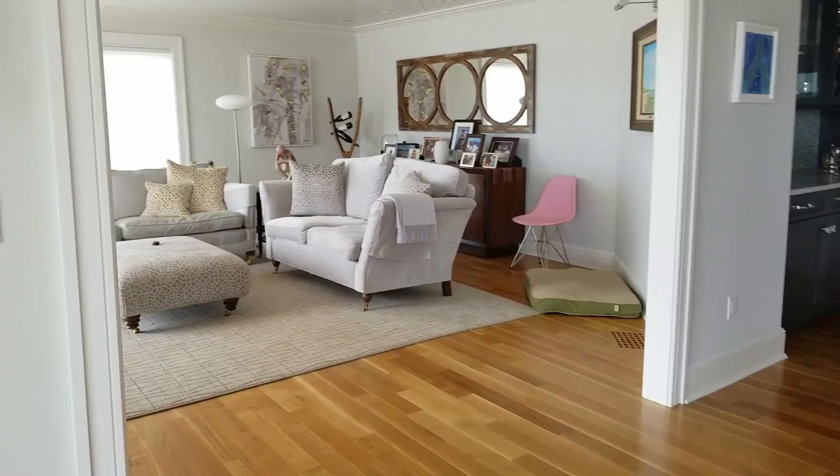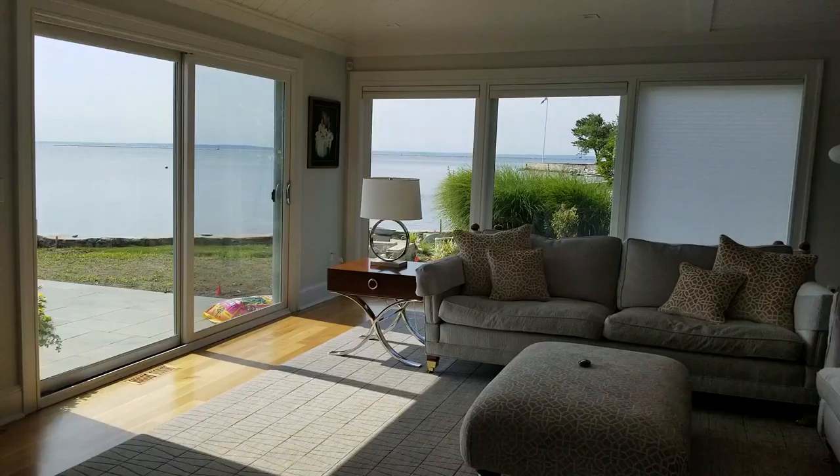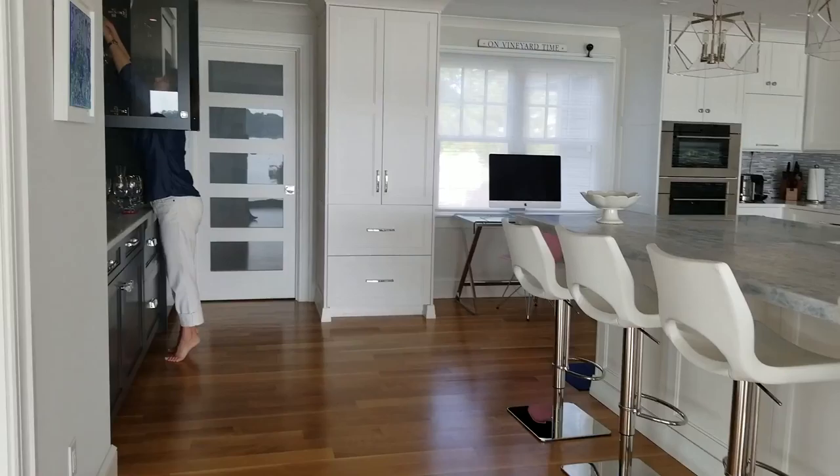This house has water views just about from every room — it's incredible. Here's their family room space.